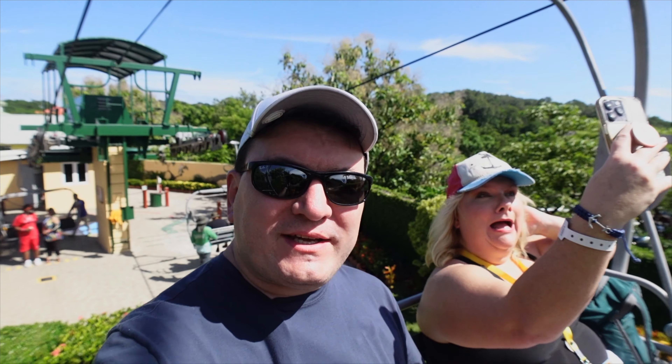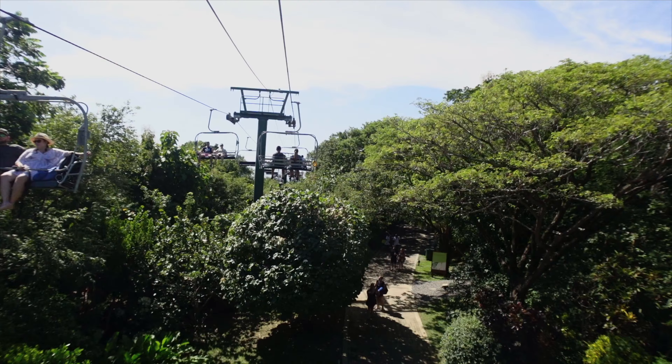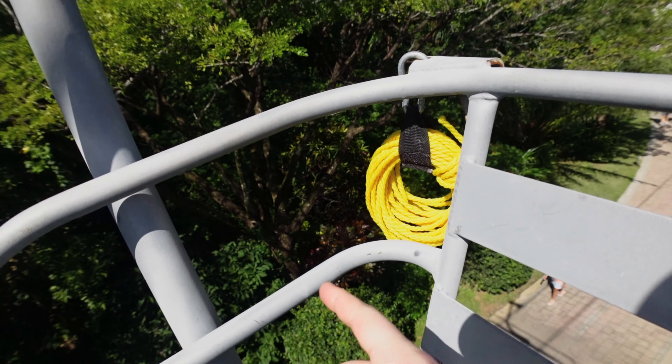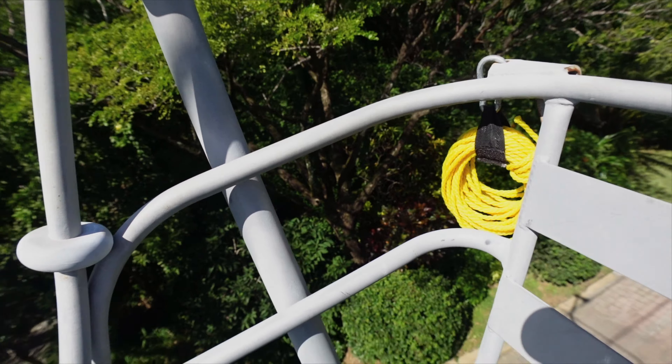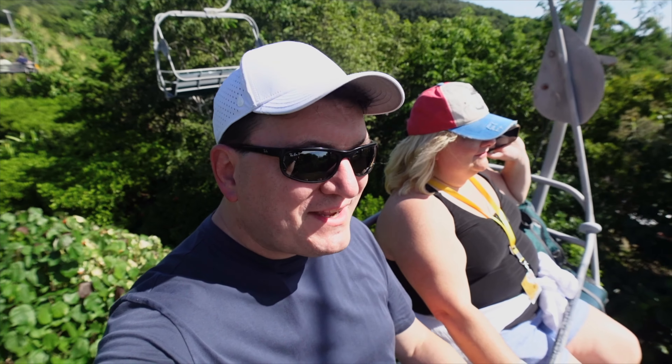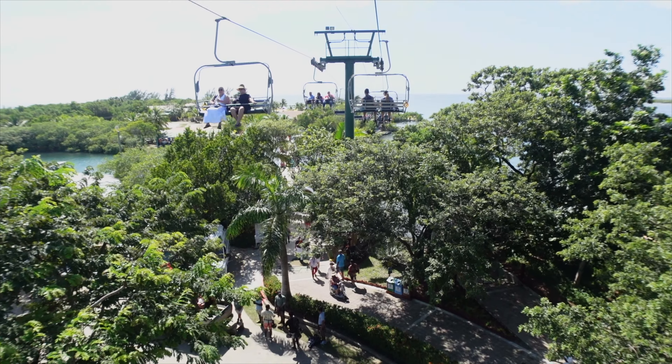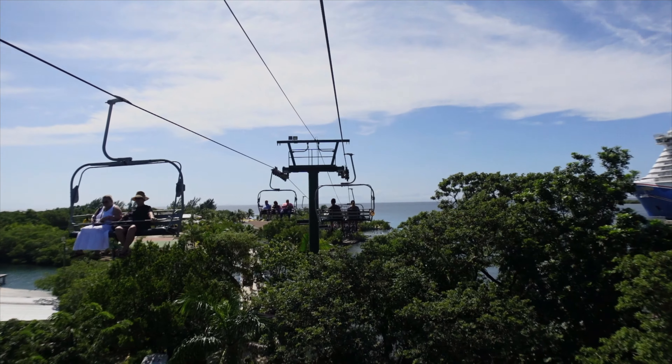So we're doing the magic chairlift. This will take us to the beach area of Mahogany Bay. Look at these beautiful views — there's a beautiful walking trail down below us. The seats are like American size so you've got plenty of room. The ride has stopped and started several times; you could probably walk faster, but then you'd be missing out on all these views.